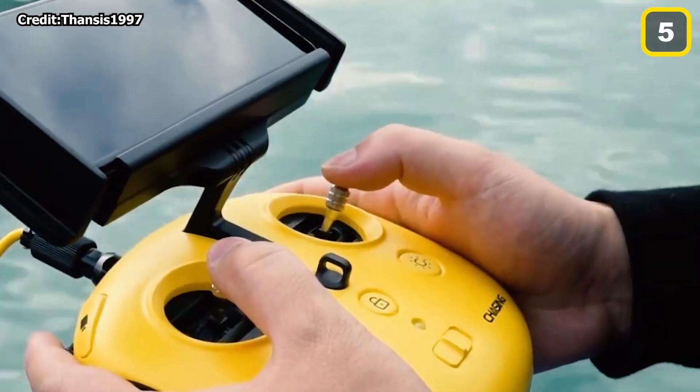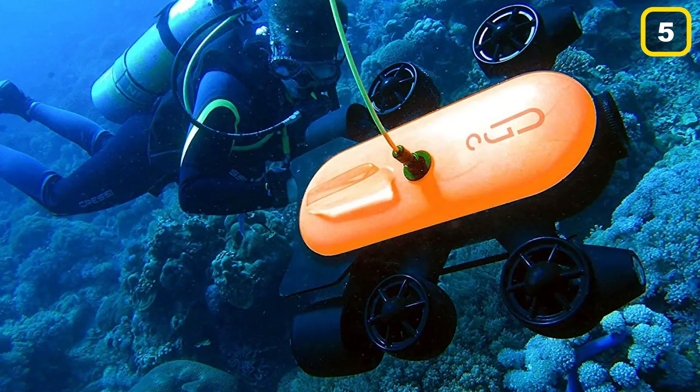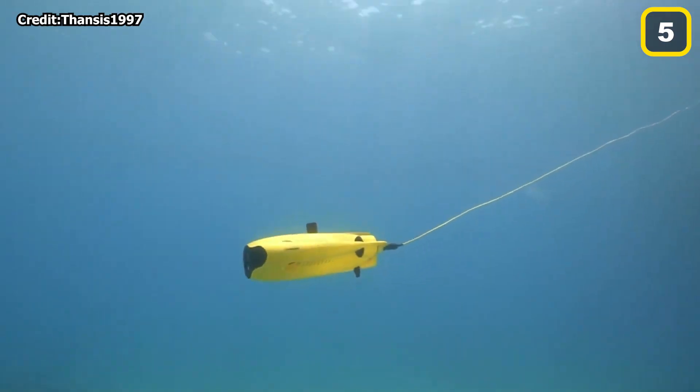These AUV underwater drones offer more flexibility and movement without a tether. You may, however, need to be concerned about maintaining power, communicating, and traveling on your own if the AUV breaks down.